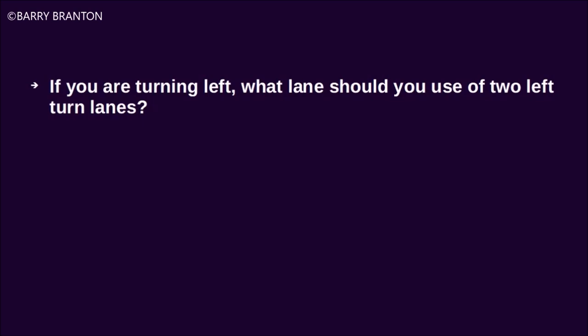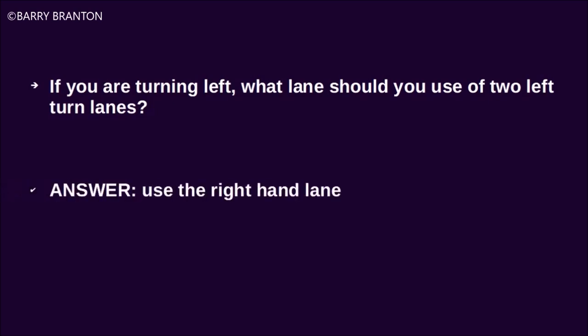If you are turning left, what lane should you use of two left turn lanes? Use the right-hand lane.